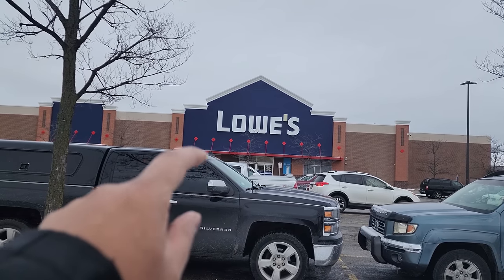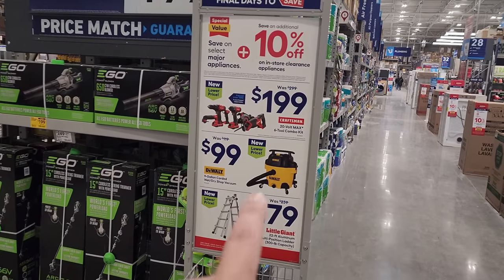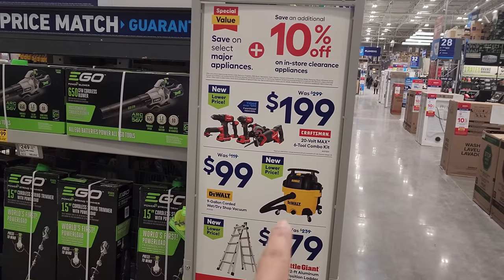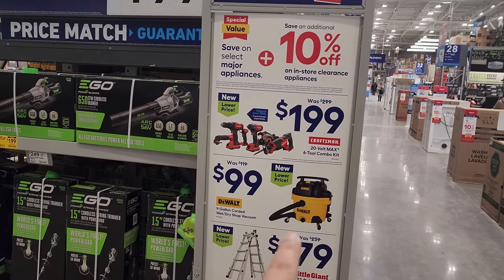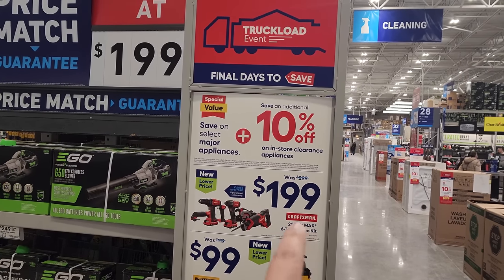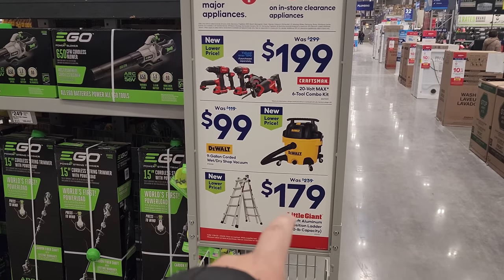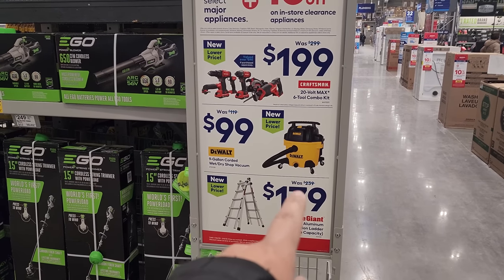I'm at Lowe's. It's the end of January and let's find you some deals. Right as you walk in you see the sale that's going on. DeWalt has a shop vac 9 gallon for $99. You have $199 the 20 volt max six tool combo kit, and then you've got the Little Giant ladder for $179. I've been looking for one of those.